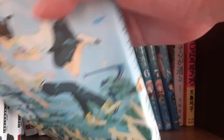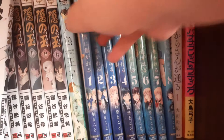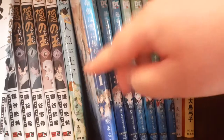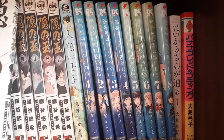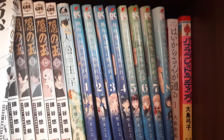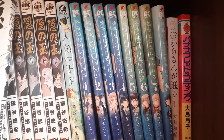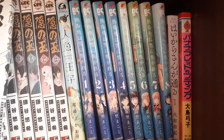Next we have volumes one to eight, complete, of Nettaigyo wa Yukini Kogareru, or A Tropical Fish Yearns for Snow. This one is being released in English by Viz. This is a yuri manga about two girls — one of them is a local in this sort of rural town, and one of them grew up in Tokyo, so it's sort of her first time in a small town like this. They are the only two members of their high school's aquarium club, and they have this budding romance between them as they also are struggling with — one is a junior, the other is a senior — figuring out where they want to go with their lives, figuring out who they are, figuring out first love.